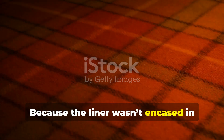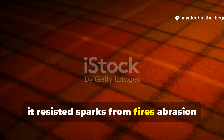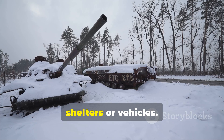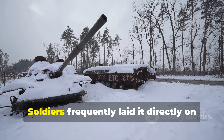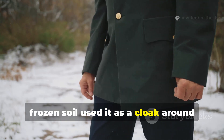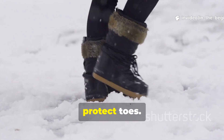Because the liner wasn't encased in fragile nylon, it resisted sparks from fires, abrasion from coarse ground, and the sharp edges of shelters or vehicles. Soldiers frequently laid it directly on frozen soil, used it as a cloak around shoulders, or wrapped it around boots to protect toes.